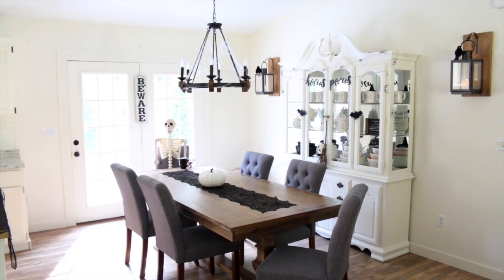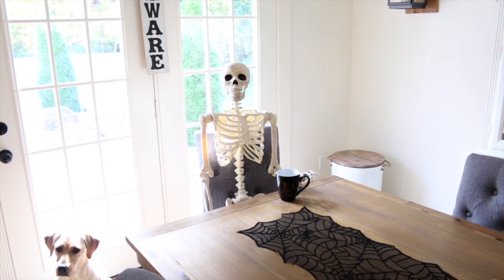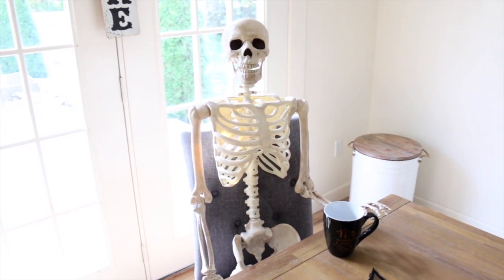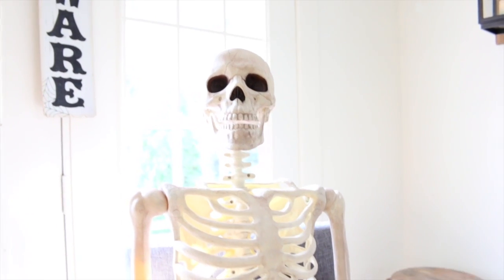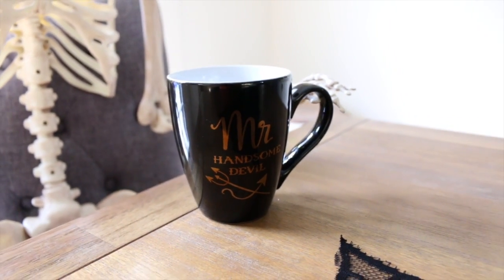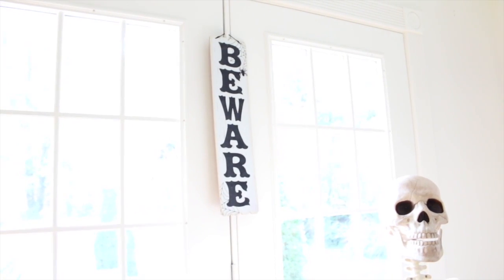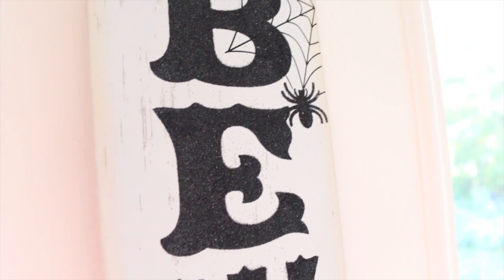Sitting at our dining room table we have this skeleton from Joann Fabrics — he's just sitting here drinking his cup of coffee. Joann Fabrics was having a 70% off sale on these skeletons, which is almost clearance price. He's drinking from his 'Mr. Handsome Devil' mug from Kirkland's — it came in a set with a 'Mrs. Wicked Witch' mug. Hanging on the door behind the skeleton I have this 'Beware' sign from Dollar Tree — only one dollar, with sparkly letters.